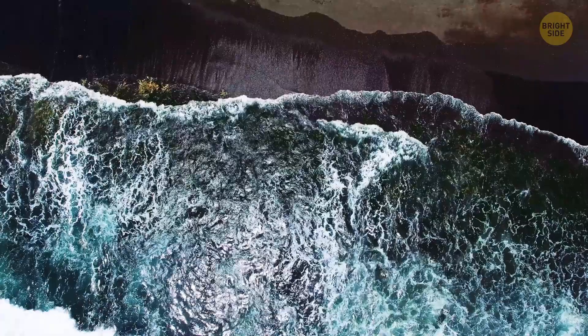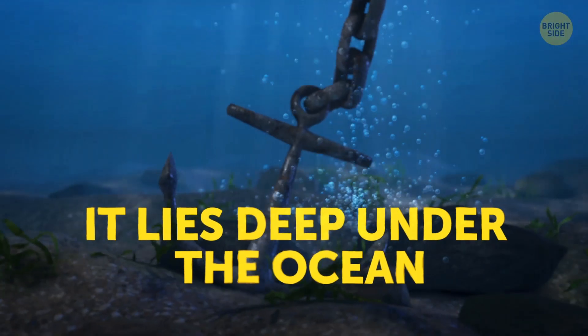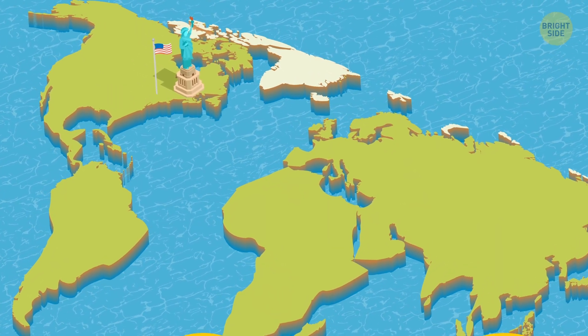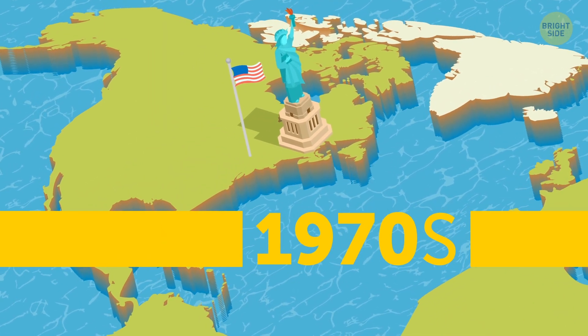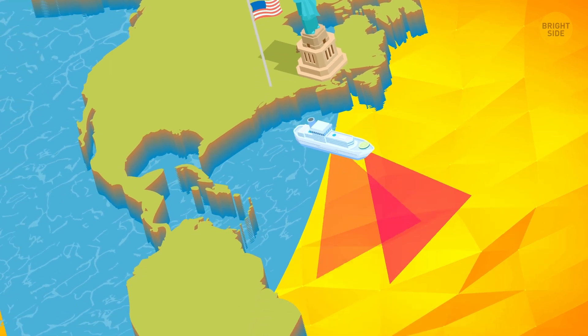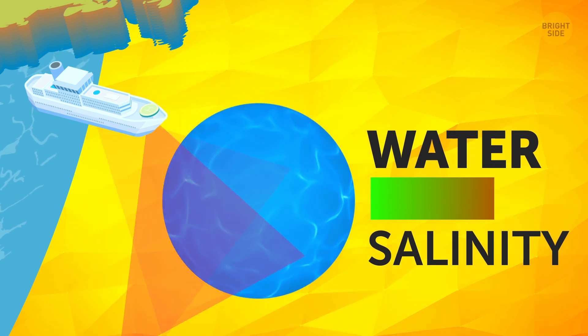But recently, a solution just might have been discovered, and it lies deep under the ocean. Reservoirs of fresh water under the seabed were discovered back in the 1970s. Scientists exploring the seafloor and scanning what was under it accidentally stumbled upon pockets that contained water of reduced salinity.